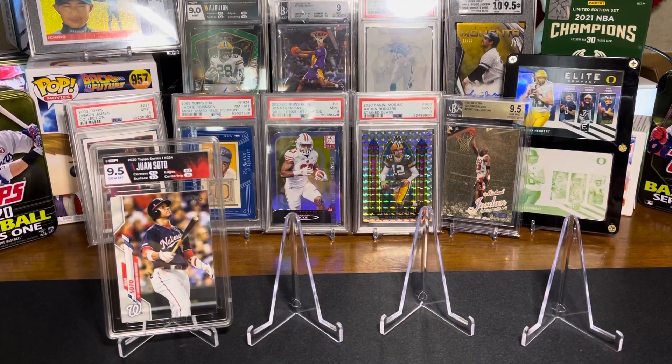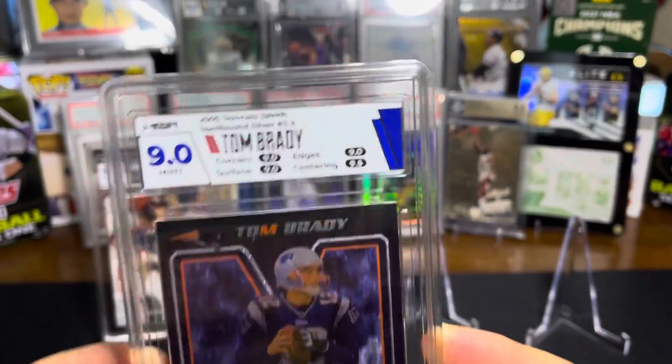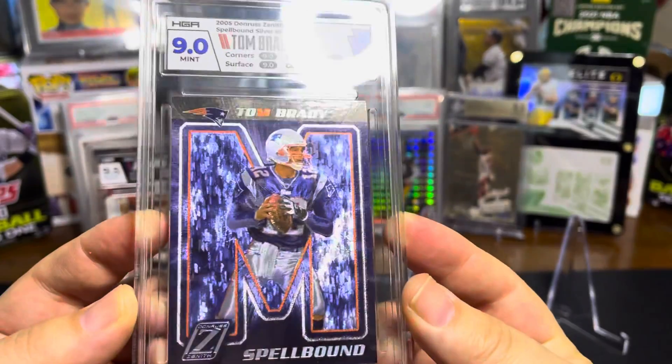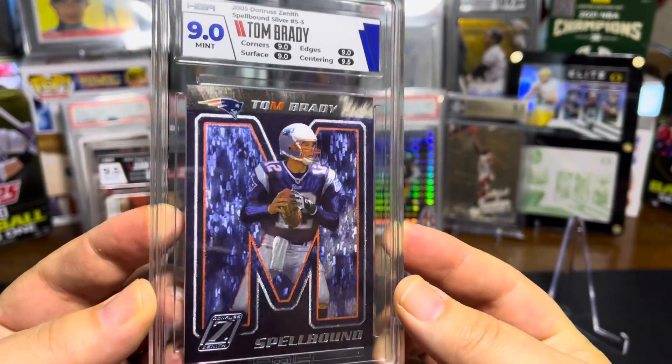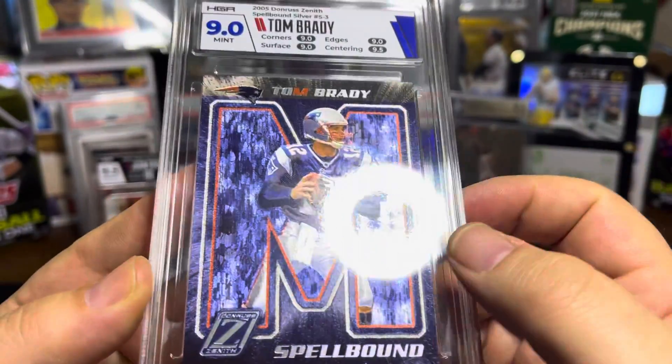Next one's from 2005 — everyone likes these, they were really hard to get back in the day. This is from Donruss Zenith. About a 9.3 — three nines and a 9.5 on a 16-year-old Tom Brady card. These did not come out of packs too easy and they have a very funny surface, so for me to get a 9 on that one, I am not gonna complain.